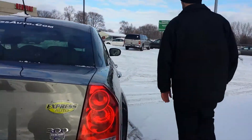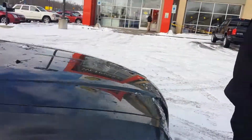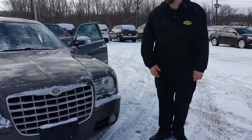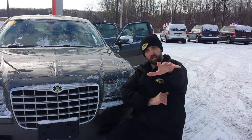I want to get you in this car. It's your car, it's waiting on you. Follow me, let me show you something else. Picture yourself — picture me rolling — Chrysler 300. Express Auto Battle Creek. If you may call, I'm here for you.